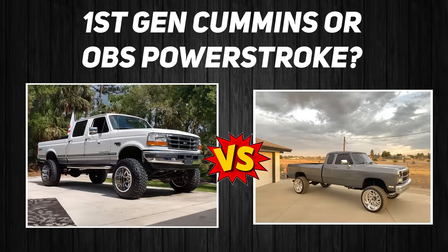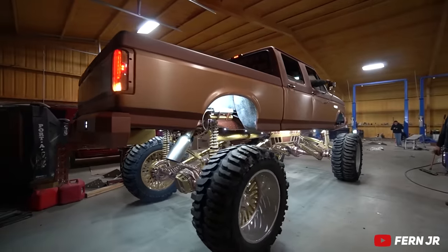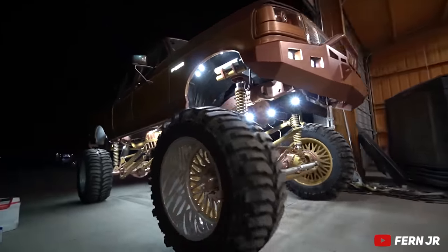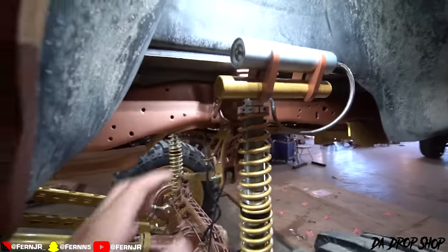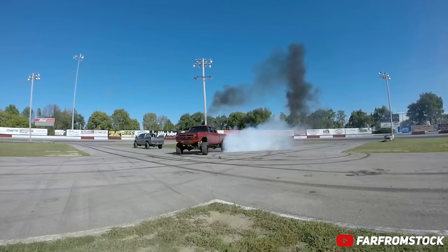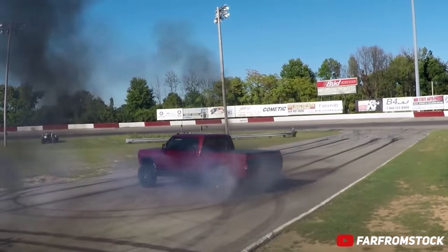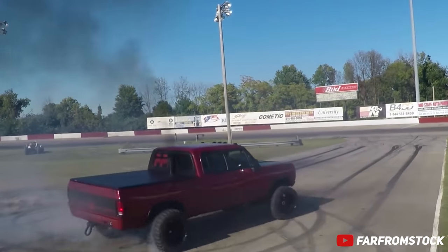First gen Cummins or OBS Powerstroke? I'm going first gen Cummins. I'm going to disagree with you — OBS Powerstroke all day. There was a tan OBS at SEMA two years ago that was lifted and all done up underneath, and if I was going to build an old truck, obviously OBS Powerstroke. I just really love the sleek, clean square body of the first gen Cummins. There have been a few guys I've been following on the gram lately and they're beautiful. Even something like that, I wouldn't go too crazy — just a simple four to six inches, nice wheels, nice tires. It just looks so good.